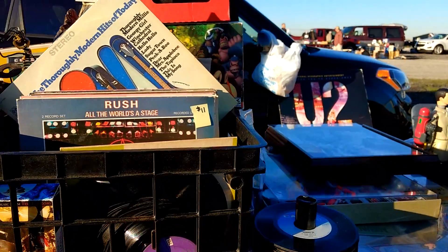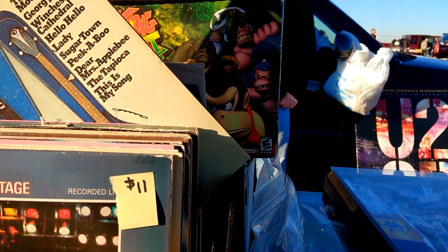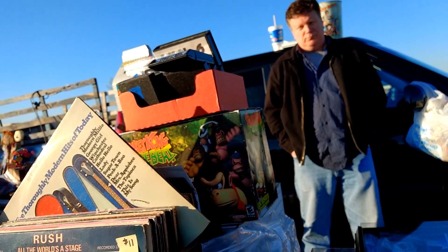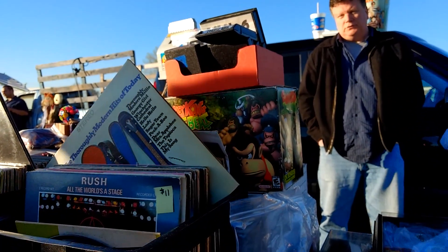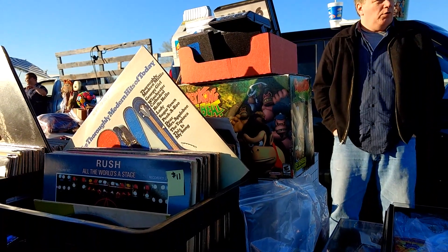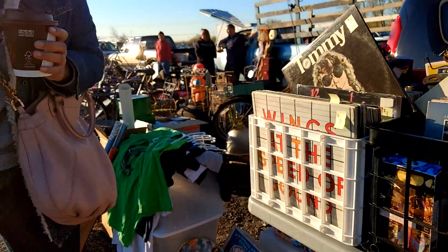You should be able to see the Donkey Konga box set in the background — it has the controller and the box and it's in great shape, but it's missing the game. He wants $13 for it. He goes on to tell me the typical stuff about eBay prices, whatever. I ended up walking around a few times and eventually picked it up for $10. Now I just have to find the game to make the set complete — it shouldn't be too hard, the game is pretty cheap by itself.